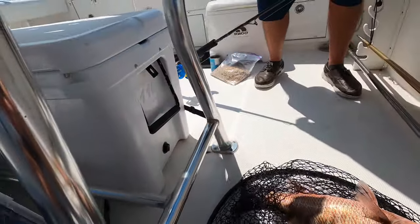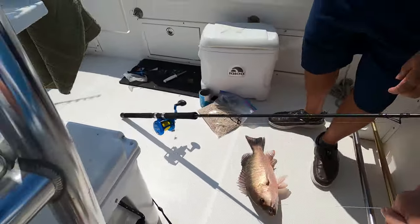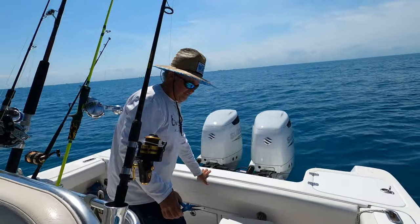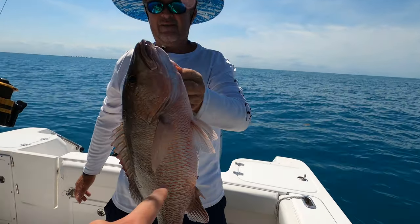Look at the size of that thing! Oh my god - that's a trophy size mangrove snapper, at least for us. Nice freaking job! Beautiful mangrove snapper right there - that is going to be dinner.